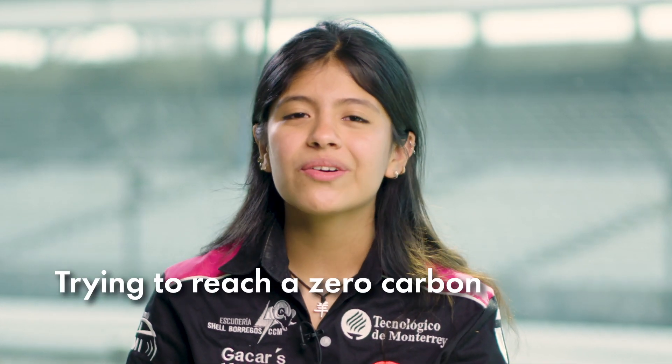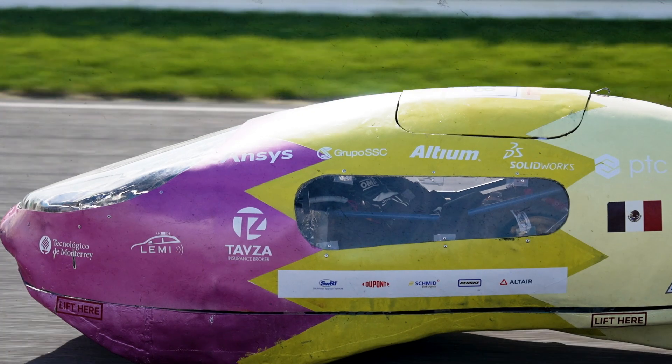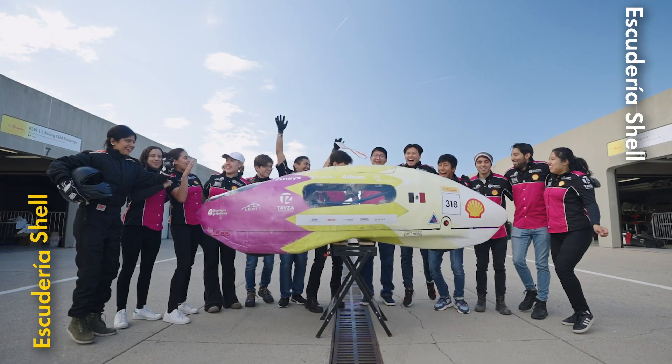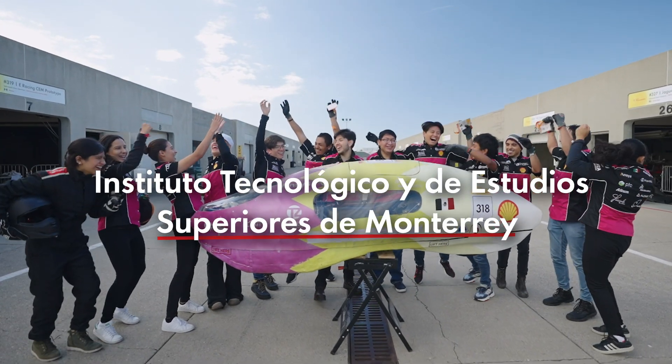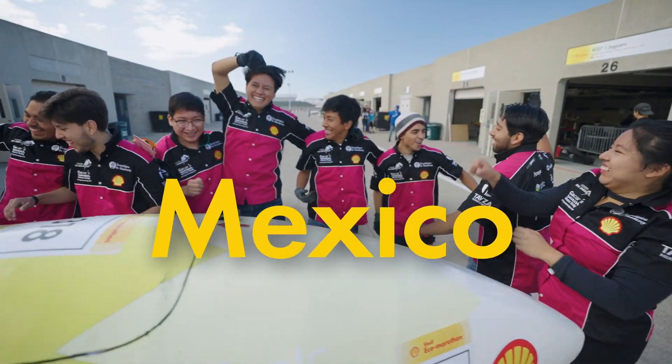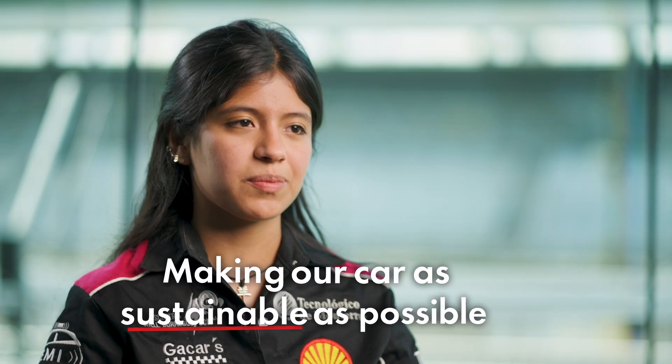See how we're trying to reach a zero carbon footprint with our vehicle design. We are Escuderia Shell Borrego CCM from Instituto Tecnológico y de Estudios Superiores de Monterrey, and we are from Mexico. What makes our team unique is how interested we are in reducing our carbon footprint and in making our cars as sustainable as possible.